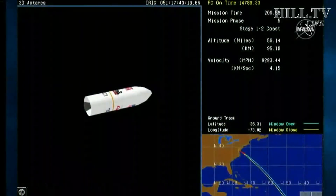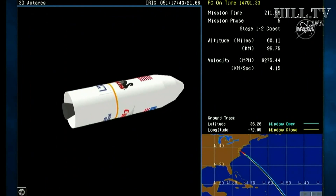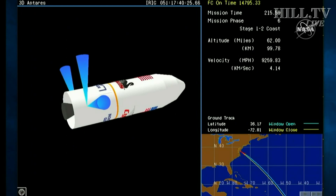Throttle down to 55%. Main engine cutoff. We have MECO, and the vehicle is entering into co-stage. Fairing separation will occur about 30 seconds later. As we lose sight of the vehicle, now switching to animation. Controlled firings on the inter-stage of the rocket. Attitude nominal, good separation.